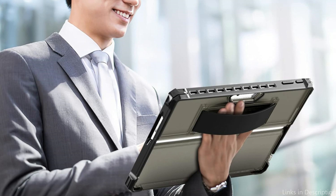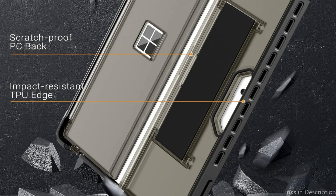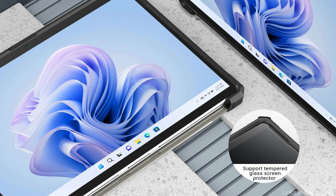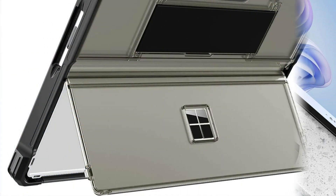This Surface Pro 9 case features a built-in latch that allows the user to secure the type cover keyboard on the tablet while on the go, making it ideal for persons who are always on the go or on business trips. A Microsoft Surface Pro 9 kickstand protection case is included with a cover to protect the integrated tablet stand without preventing it from being used.